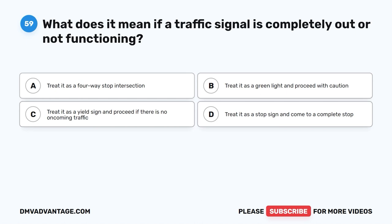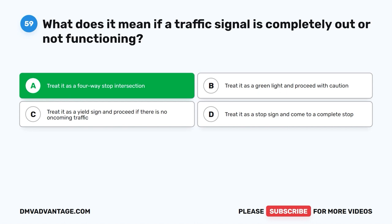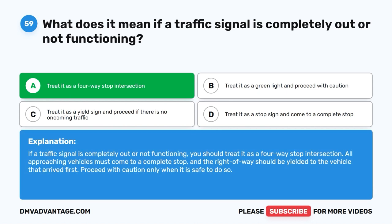Question fifty-nine. What does it mean if a traffic signal is completely out or not functioning? A. Treat it as a four-way stop intersection. B. Treat it as a green light and proceed with caution. C. Treat it as a yield sign and proceed if there is no oncoming traffic. D. Treat it as a stop sign and come to a complete stop. The correct answer is A: treat it as a four-way stop intersection. All approaching vehicles must come to a complete stop, and the right-of-way should be yielded to the vehicle that arrived first. Proceed with caution only when it is safe to do so.